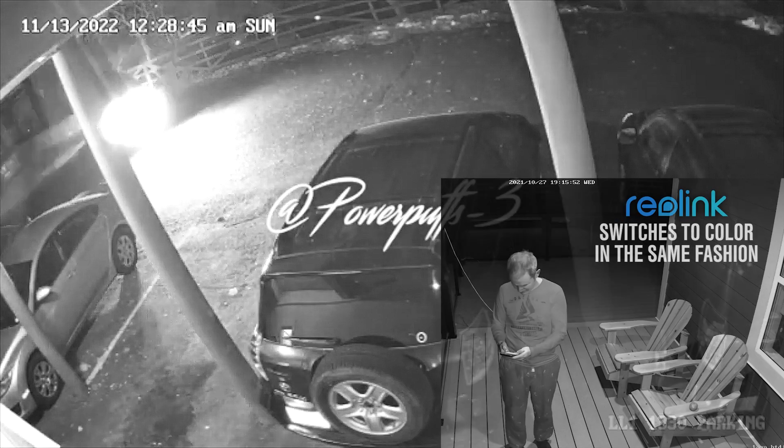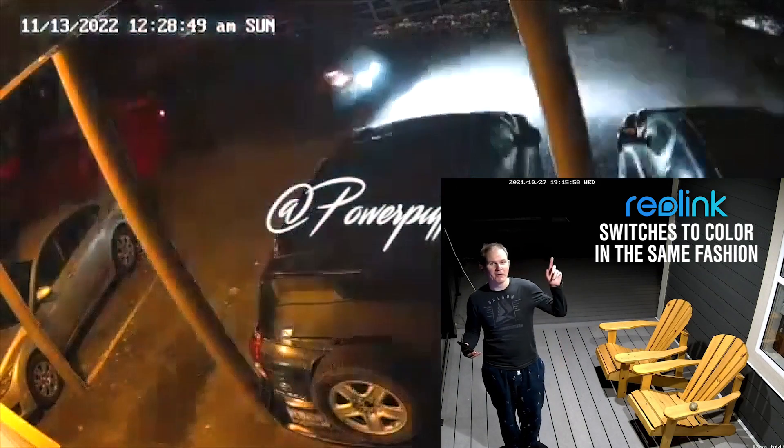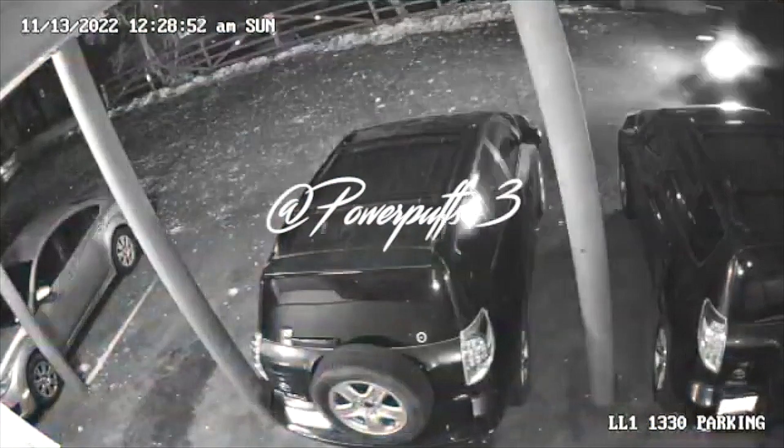I imagine that when the vehicle did its U-turn, the headlights brought the light level up enough for the camera to go into daylight mode, or color mode.